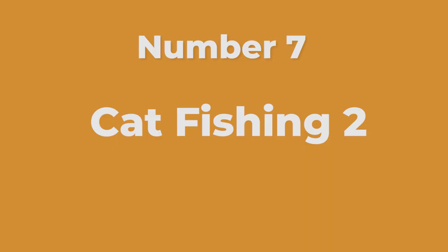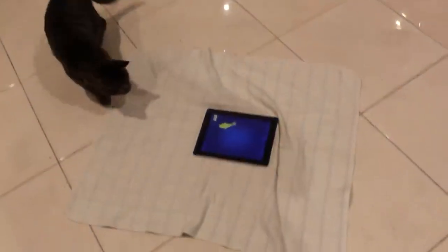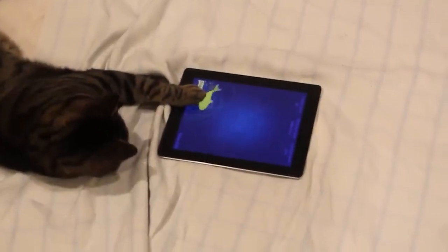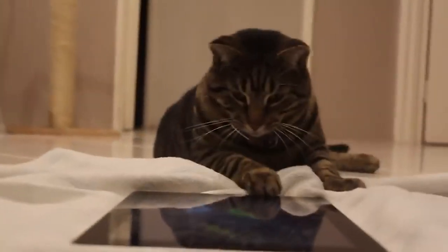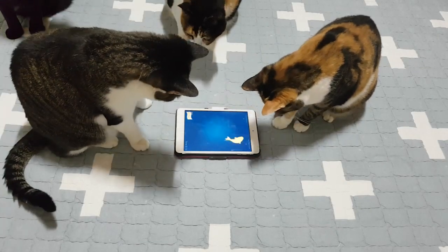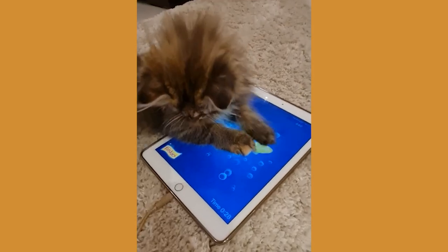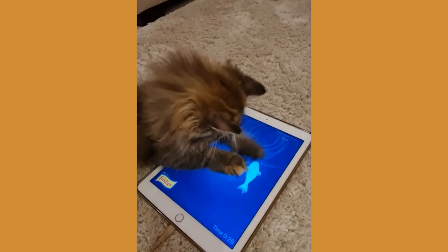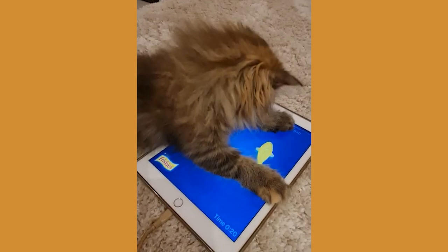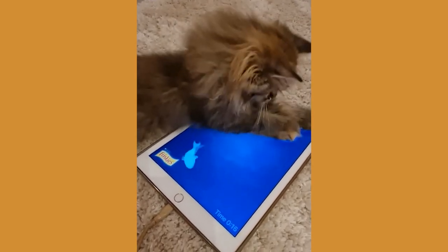Number seven: Catfishing 2, catch and release sea creatures at playtime. Catfishing 2 is the perfect mental stimulation for your pet, which nurtures the cat's hunting instincts. The sounds in the game are also great to keep your furry friend's interest for longer. The game offers multiple levels with increasing difficulty — each level may introduce new challenges or variations to keep the game interesting for cats. The fish in Catfishing 2 move realistically, mimicking the behavior of actual fish, which adds to the game's appeal and makes it more engaging for cats.